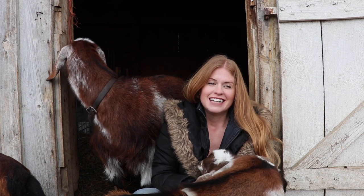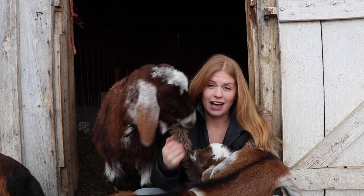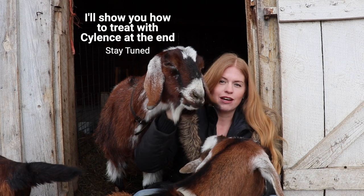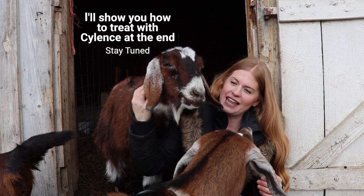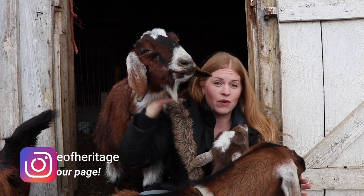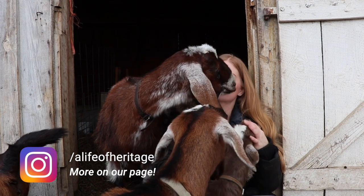I realized this last week after my last video came out. I was talking about how to treat lice in goats — my goats came down with a case of lice — and I explained that up here in the north, we have long winters.